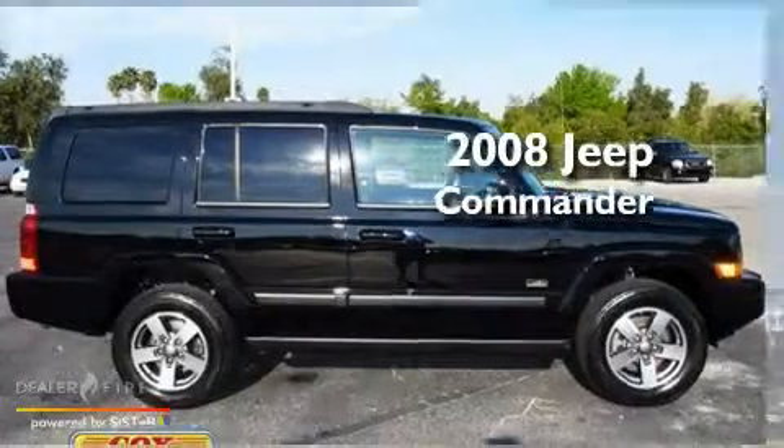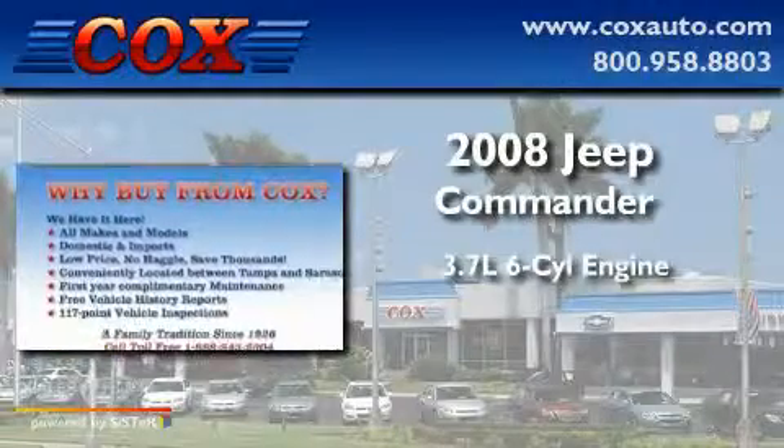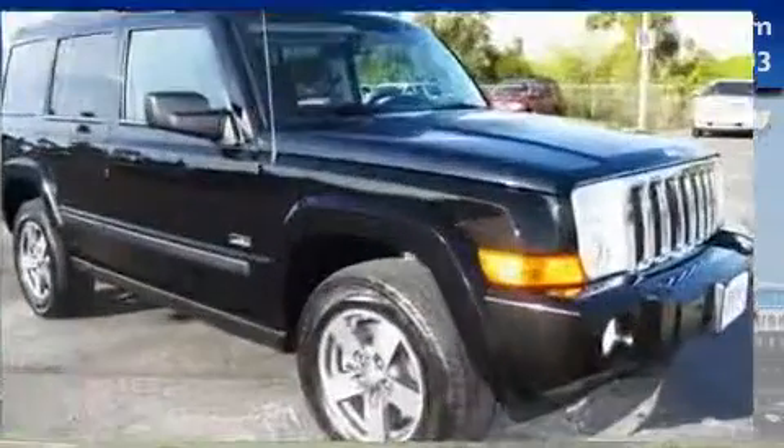This is a 2008 Jeep Commander. It features a 3.7-liter, six-cylinder engine, a five-speed automatic transmission, and four-wheel drive.